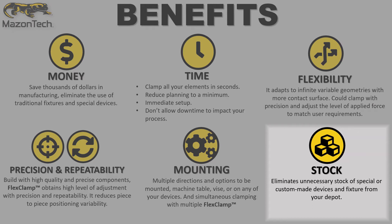Stock: eliminates unnecessary stock of special or custom-made devices and fixtures from your depot.